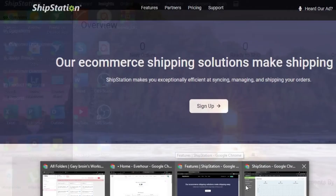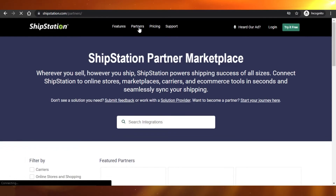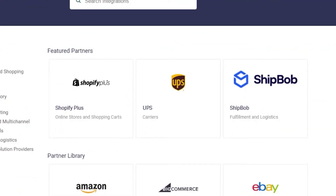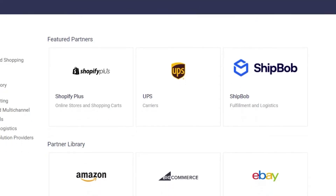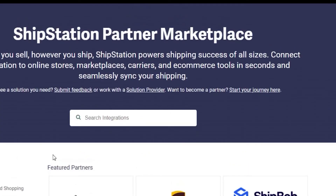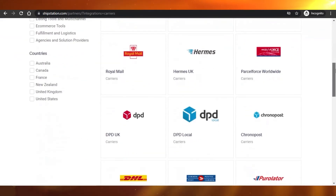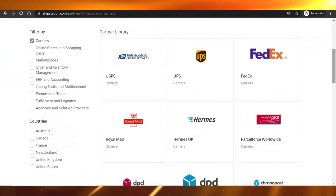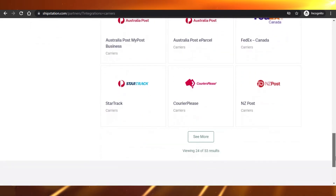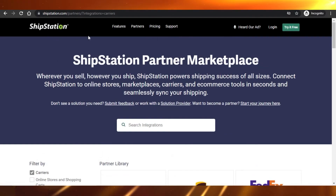ShipStation has a large number of integration partners. Featured partners include Shopify Plus, ShipBob, eBay, Amazon, Shopify, WooCommerce, FedEx, Walmart, and many more. Under Carriers, there are hundreds of options including USPS, UPS, FedEx, DHL, Canada Post, and more — giving you just as many carrier options as Shippo.